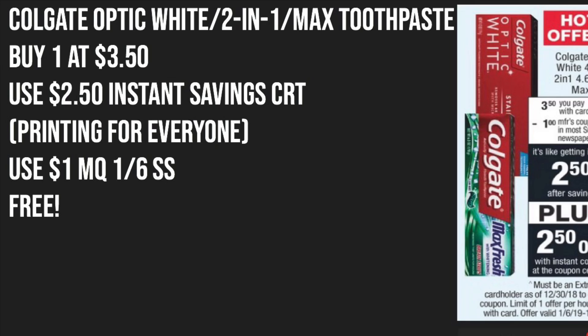I also need to mention that if you are a new account holder at CVS, this hot offer will not be available to you. You can still buy it, but it won't be free. In order to get this freebie, you'll have to be a cardholder as of December 30th to receive that $2.50 off instant savings CRT at the red box. If you're not, you won't be able to receive this deal. But no worries — this will not be the last time we receive free toothpaste at CVS.